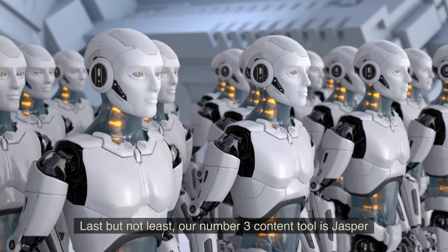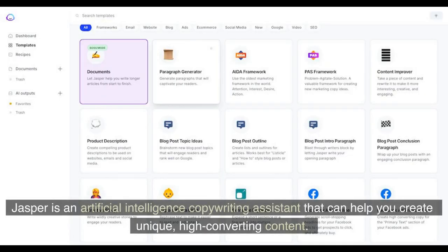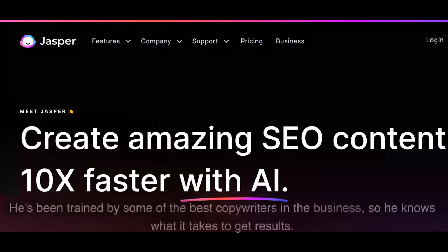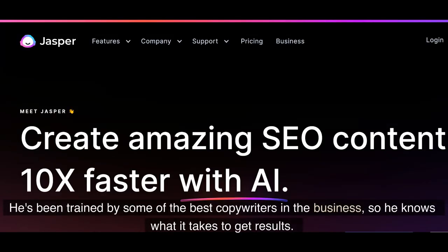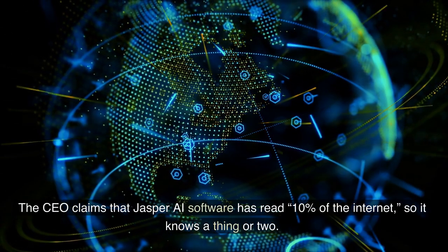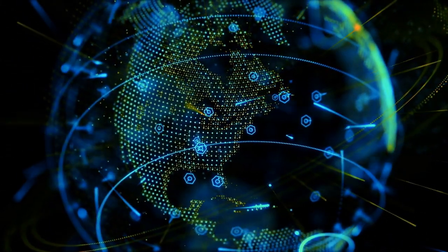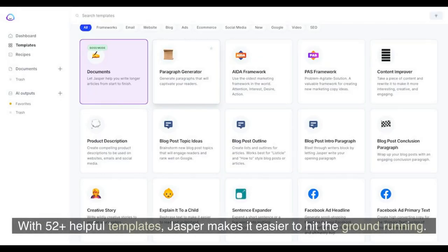Last but not least, our number three content tool is Jasper. Jasper is an artificial intelligence copywriting assistant that can help you create unique, eye-converting content. He's been trained by some of the best copywriters in the business, so he knows what it takes to get results. The CEO claims that Jasper AI software has read 10% of the internet, so it knows a thing or two. With 52-plus helpful templates, Jasper makes it easier to hit the ground running.